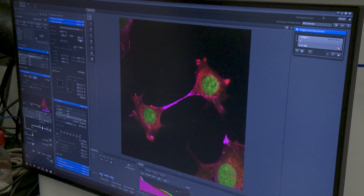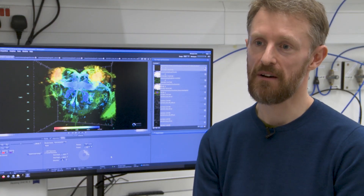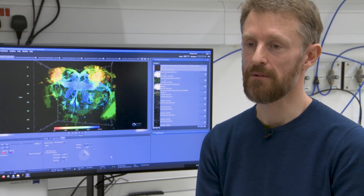To choose which microscope to use, we'll speak to the user and find out what they actually want to achieve with their experiments — what resolution they're after, what they're actually trying to assess within the sample — and then we'll guide them to which microscope we feel is going to be best for that approach.